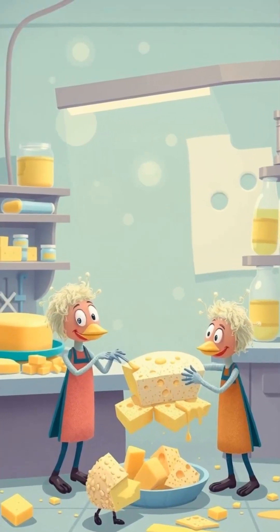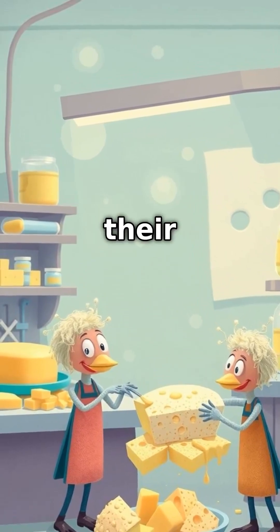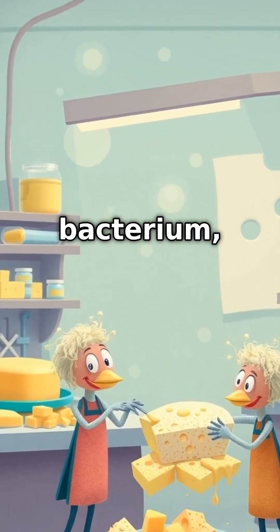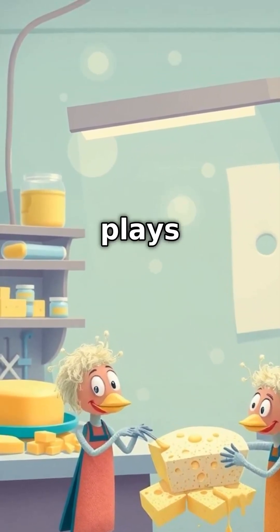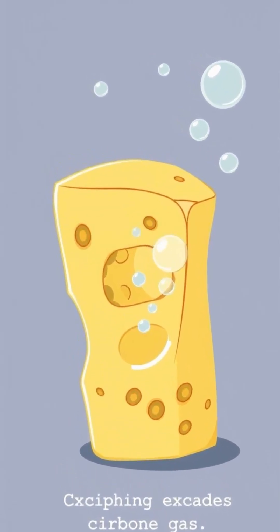Here's what happens. During the fermentation process of cheese-making, specific bacteria that are added to the milk begin to do their work. One of these, the bacterium Propionibacterium freudenreichii, plays a crucial role. As it consumes the lactic acid in the cheese, it releases carbon dioxide gas.